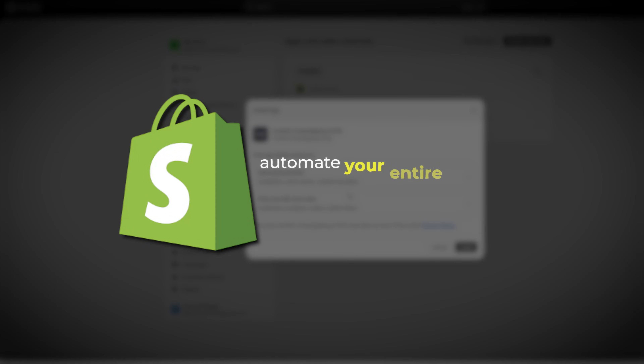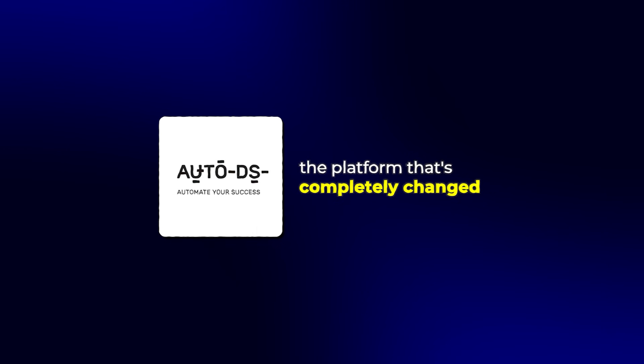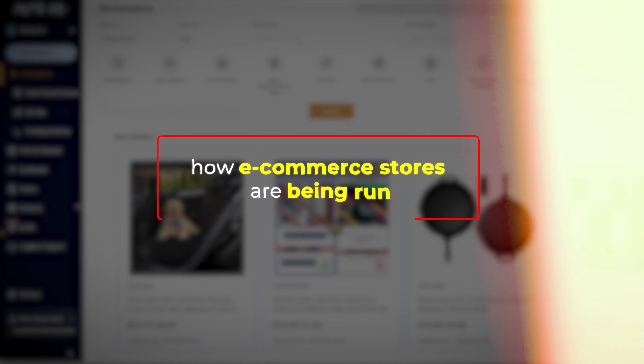I found a way to automate your entire Shopify dropshipping business that will save you hundreds of hours. I'm talking about AutoDS, the platform that's completely changed how e-commerce stores are being run.